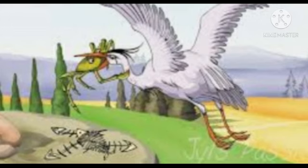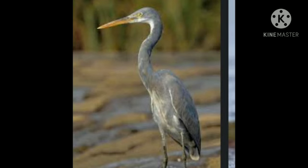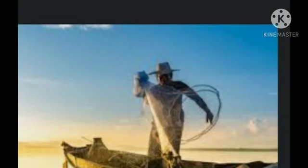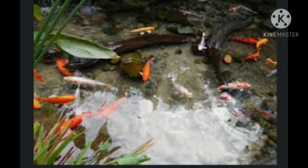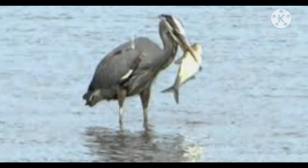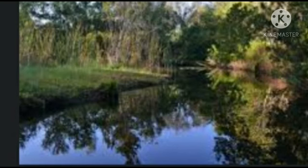See children, this heron is very greedy. He wanted to eat the fish, so he told them that fishermen were coming to catch them. Listening to that, all the fish were scared, and the heron acted like he would save them all. He caught them and said he would take them to safety, but before reaching the other pond, he ate all of them.